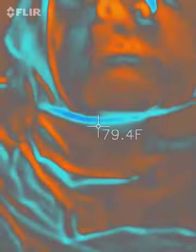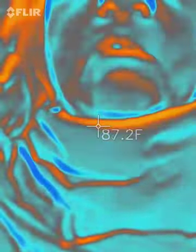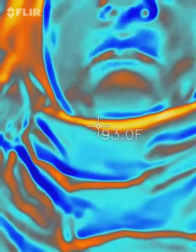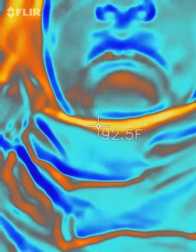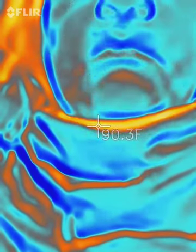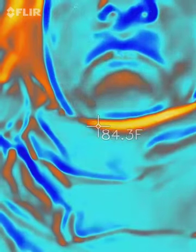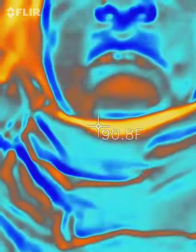If you notice the flash, it jumps about 30 to 40 degrees Fahrenheit instantly. Right now it's at 92, 93 Fahrenheit — that's degrees as far as what's hitting me directly.